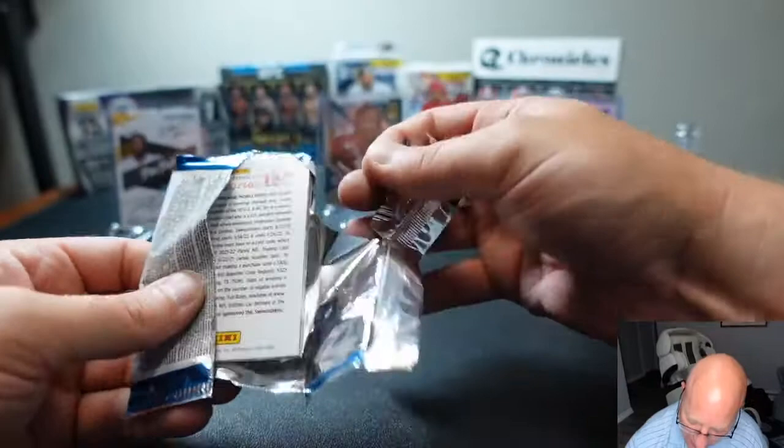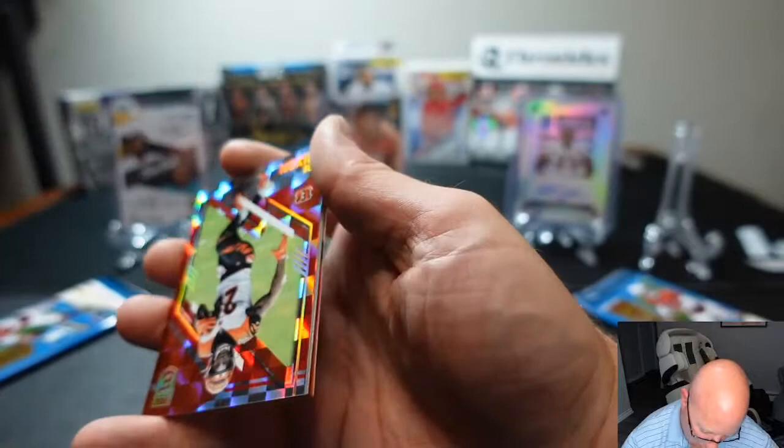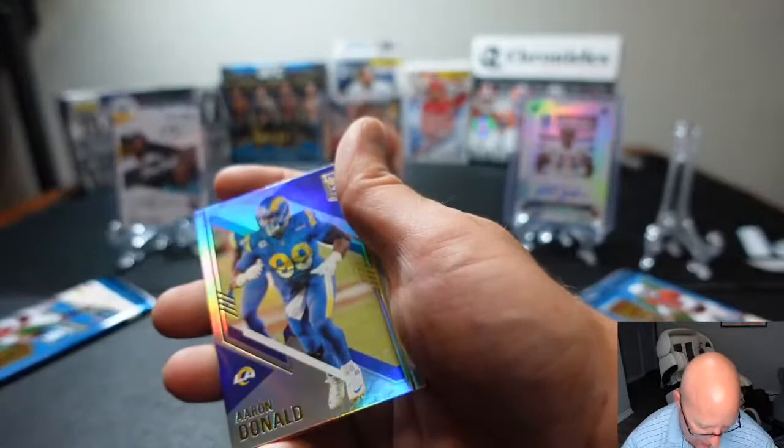Here's Mike's second to last pack, hoping for a miracle. Got Randy Moss, Ryan Tannehill, the checkerboard Joe Mixon numbered to 399, Lamar Jackson, and Aaron Donald.